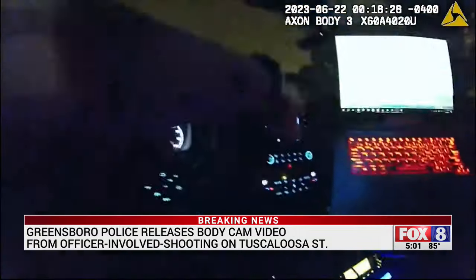We're choosing not to show you the next piece of this video when Roberson is on the ground before EMS gets there, but Corrigan does do CPR to try to save Roberson. You can also see that black gun — that's what the officer saw Roberson carrying — under the car.